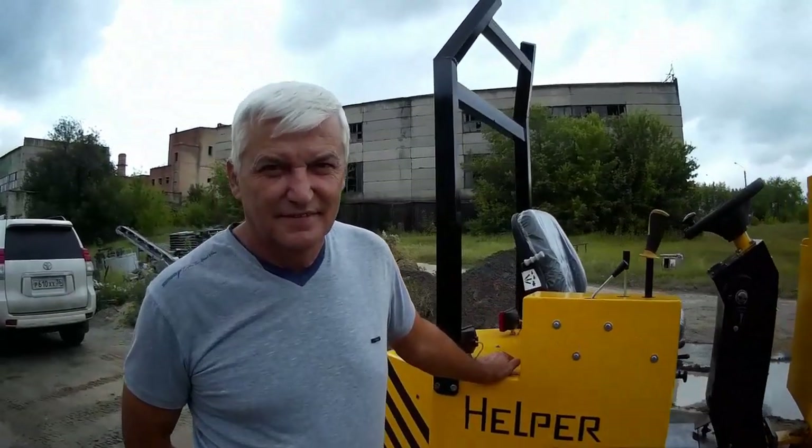Вот приехал заказчик забирать погрузчик. Helper 700 — долго ждал, ездил чуть ли не каждый день, ждал. Пару слов скажем. Расскажи, как ты ждал, как ты переживал?